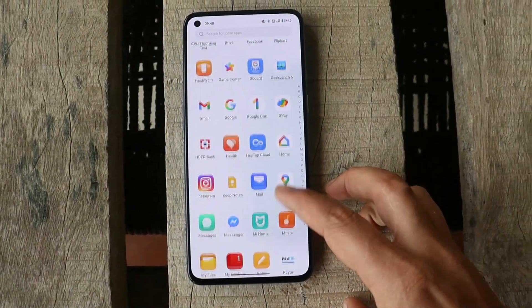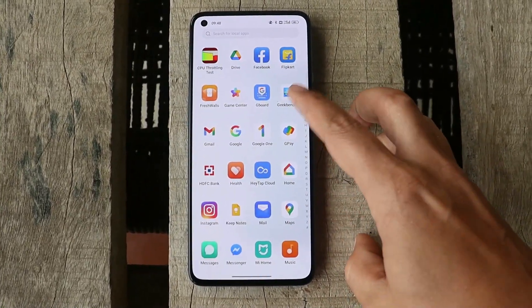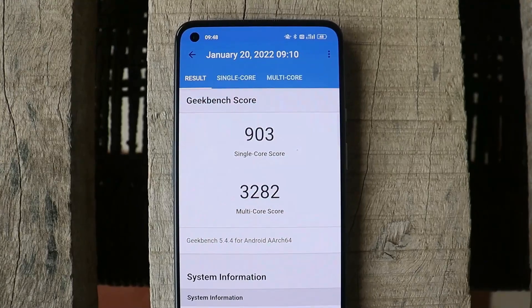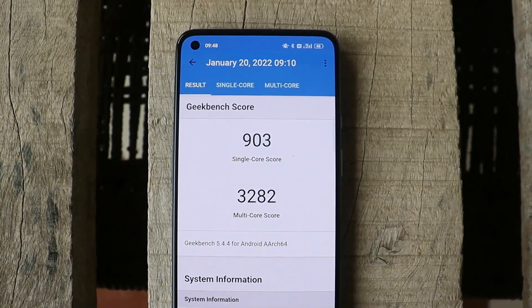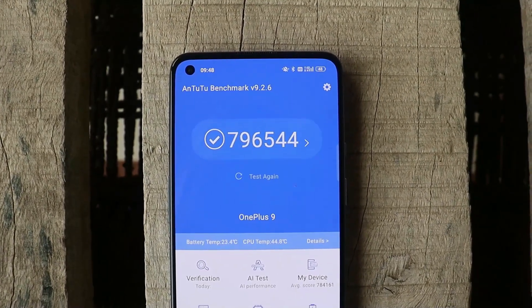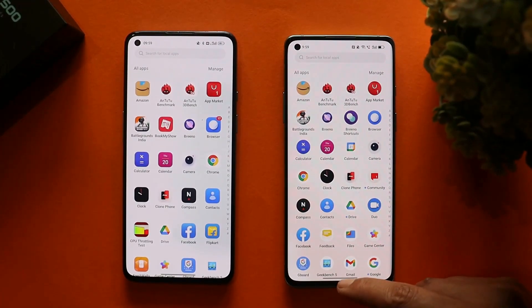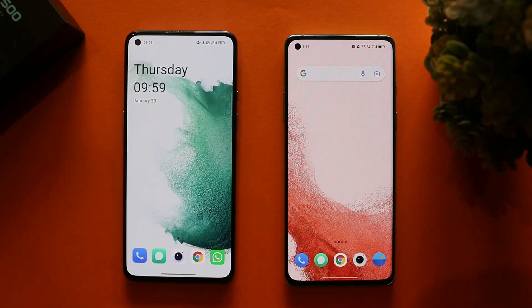Now let me show you the benchmark results using Geekbench and AnTuTu. With Geekbench, single core scored 903 and multi-core scored 2382. With AnTuTu benchmark, the device scored 7,96,544.